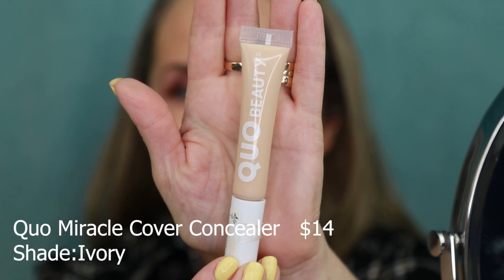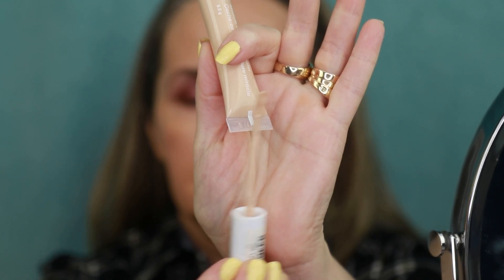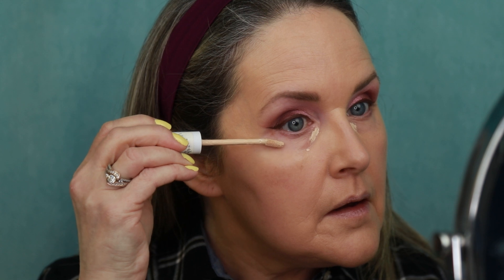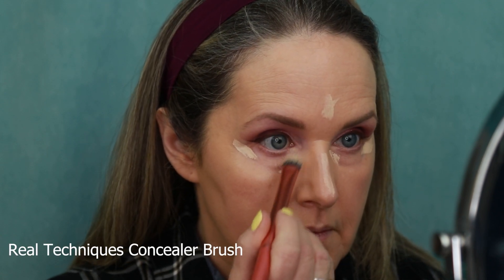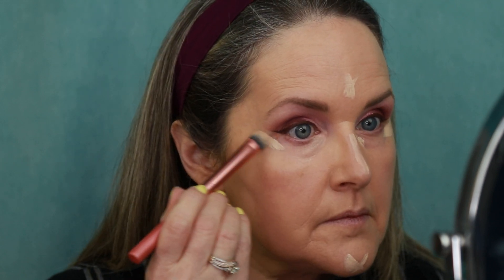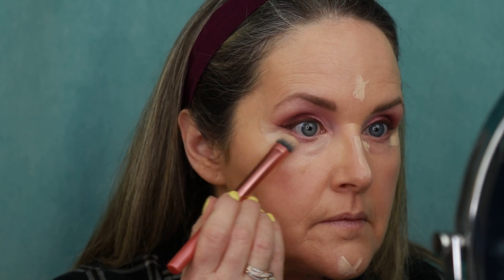We're going to go in with a concealer today — it's a Canadian brand called Koi, and I have this in the shade Ivory. I probably could have gone a little bit darker on the shade, but we'll work with it. It's quite an affordable concealer. I like how it leaves me hydrated under my eyes — it doesn't look dry by the end of the night. I also do a little bit of highlighting using my Real Techniques concealer brush, and this one doesn't emphasize my fine lines or wrinkles.